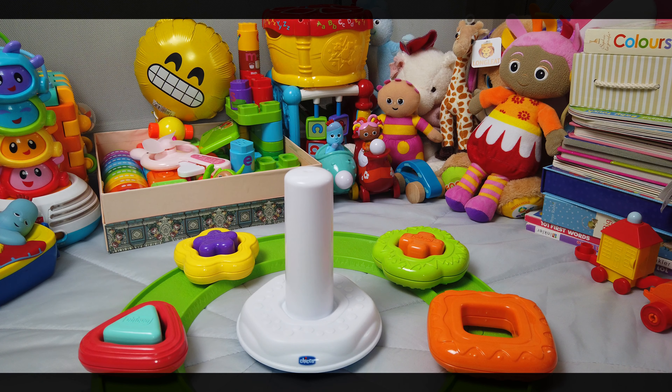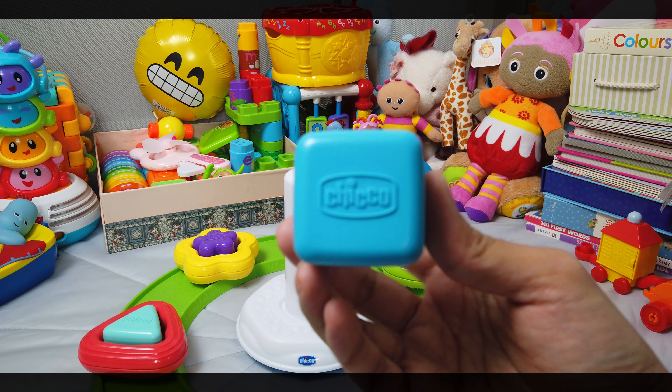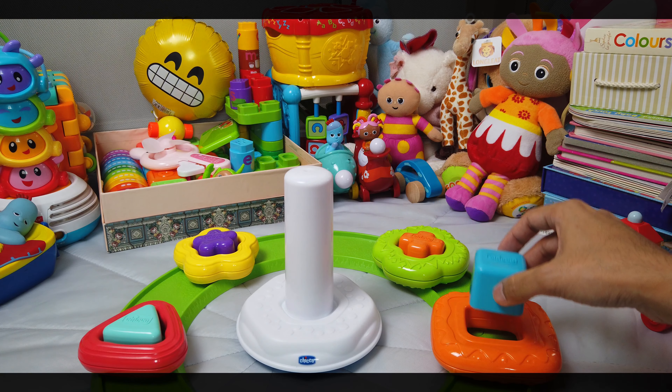Now we have an orange square. What goes inside another square? A square. Here's a blue square. We're going to put it into the orange square.